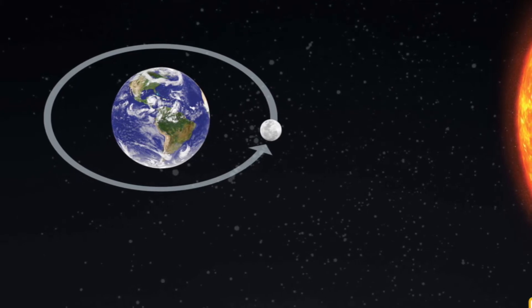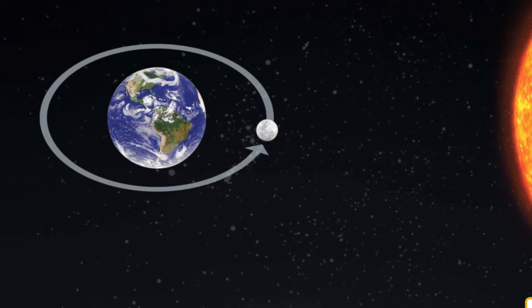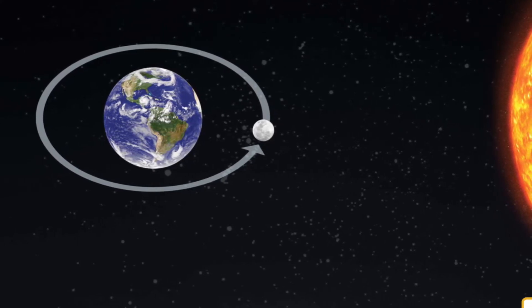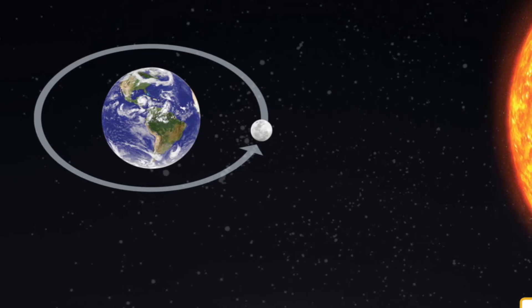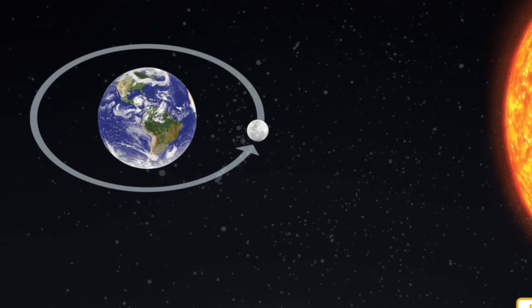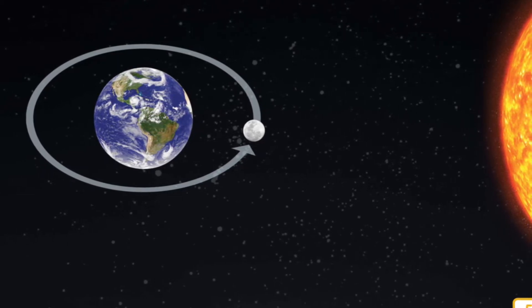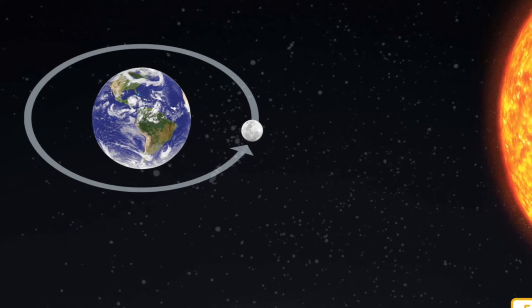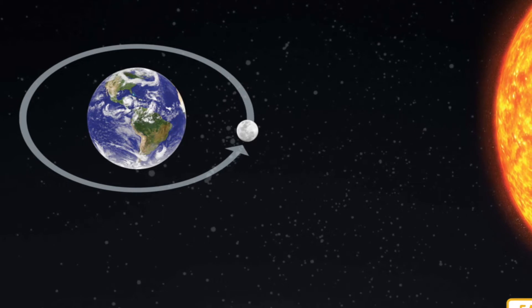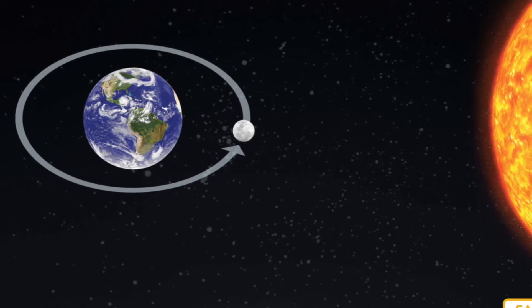Can you guess how long it takes for the moon to orbit Earth? It takes a little more than 27 days or about a month for the moon to make a complete trip around the Earth. But the moon also rotates on its axis as it orbits Earth. In fact, the moon rotates exactly once as it orbits Earth exactly once.